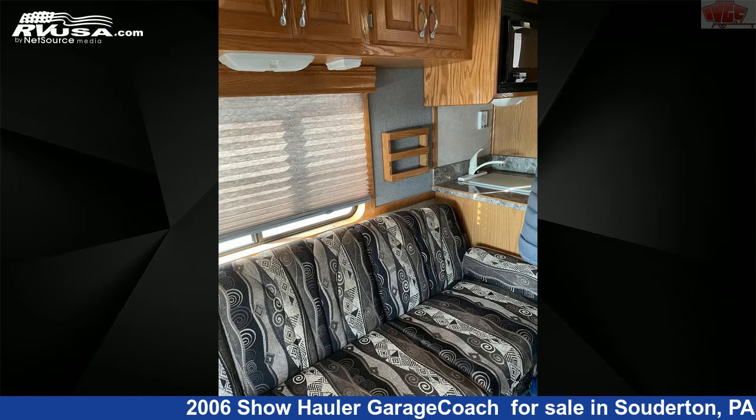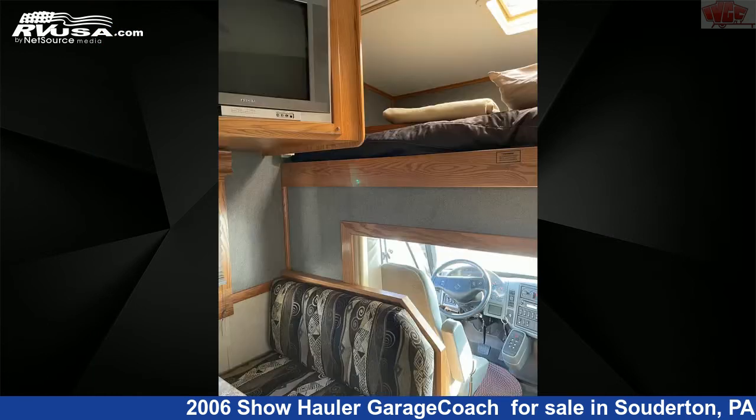This used Show Hauler is 38 feet 0 inches in length and is powered by an international engine.